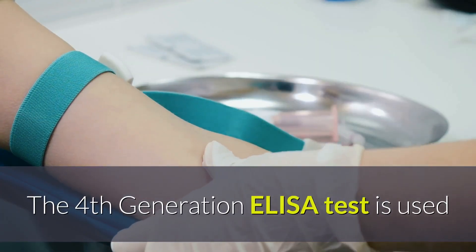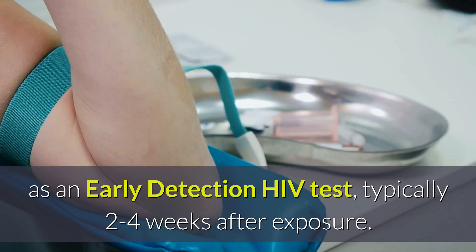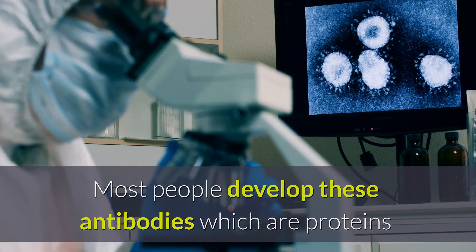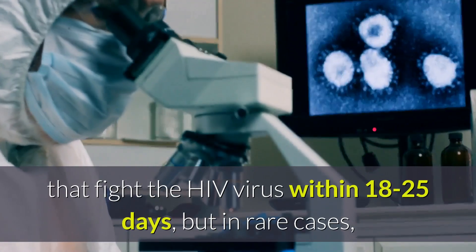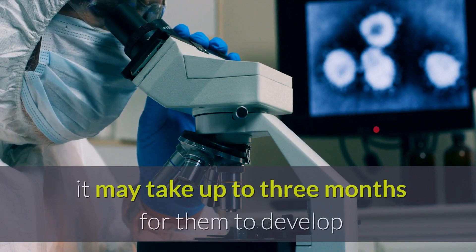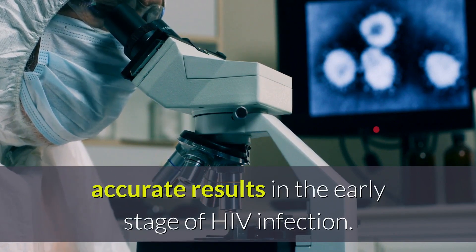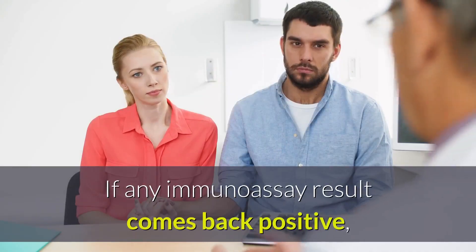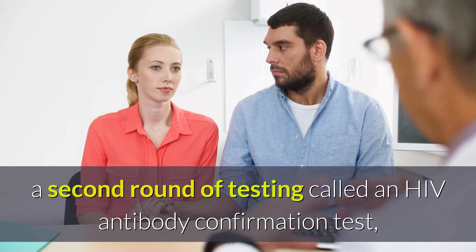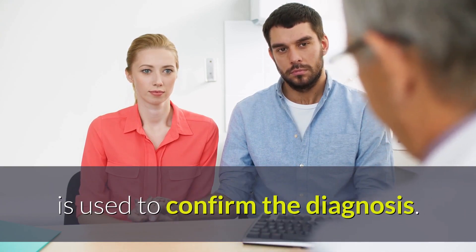Therefore, tests sensitive to P24 antigens are useful for diagnosing very early HIV infections when antibody levels are still low. The fourth generation ELISA test is used as an early detection HIV test, typically two to four weeks after exposure. Most people develop these antibodies within 18 to 25 days, but in rare cases, it may take up to three months. If any immunoassay result comes back positive, a second round of testing called an HIV antibody confirmation test is used to confirm the diagnosis.